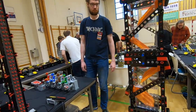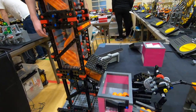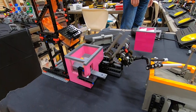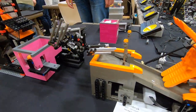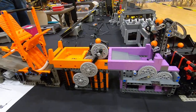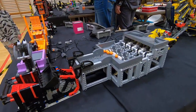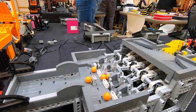Now here we are a little bit stuck, so we'll help it. Now it's working again, so we have an exchange of balls.